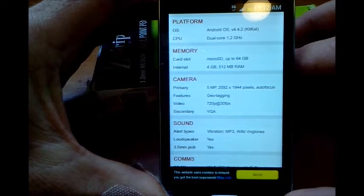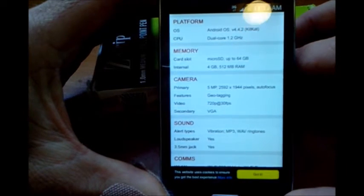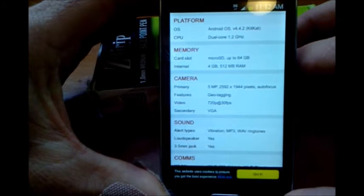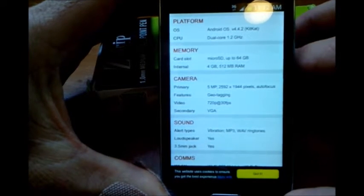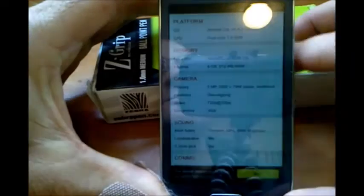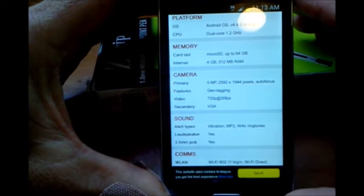We've got Android 4.4.2 KitKat and a dual-core 1.2 gigahertz processor. I recently just got my first dual-core laptop, and this phone has got a dual-core 1.2 gigahertz processor. Really, really cool.